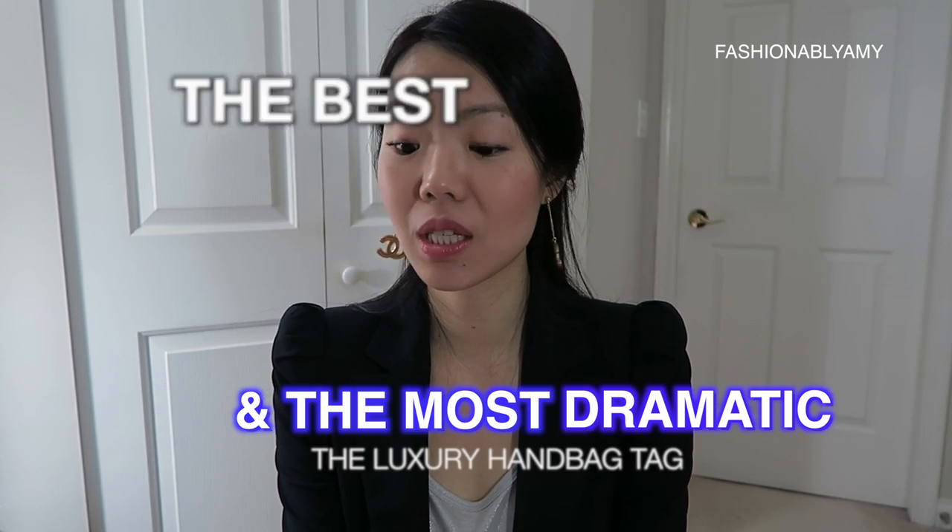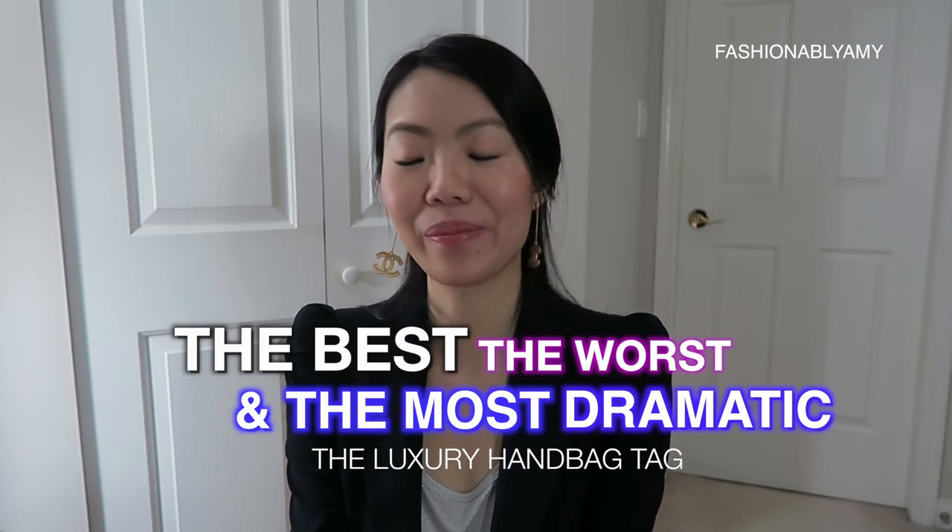Hey guys, it's Amy. I'm here to do another tag video — you'll recognize the same outfit because I'm basically filming them back to back. This tag video is called 'The Best, the Worst and the Most Dramatic: The Luxury Handbag Tag.'